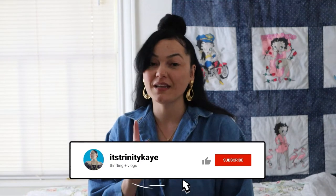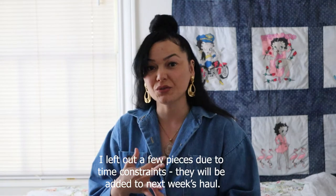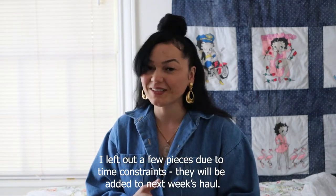Hey you guys, welcome back to my channel. If you are new here, then welcome. My name is Trinity. If you like thrifting videos and vintage fashion, make sure you hit that like button and subscribe because that is what I mainly do here. In today's video, I'm going to do another huge collective thrift haul and I found some awesome items, like always. I found a few pieces from Arizona and then most of them are here from East Texas, and I have a few accessories, shoes, and a whole bunch of clothing. So let's get into the haul.